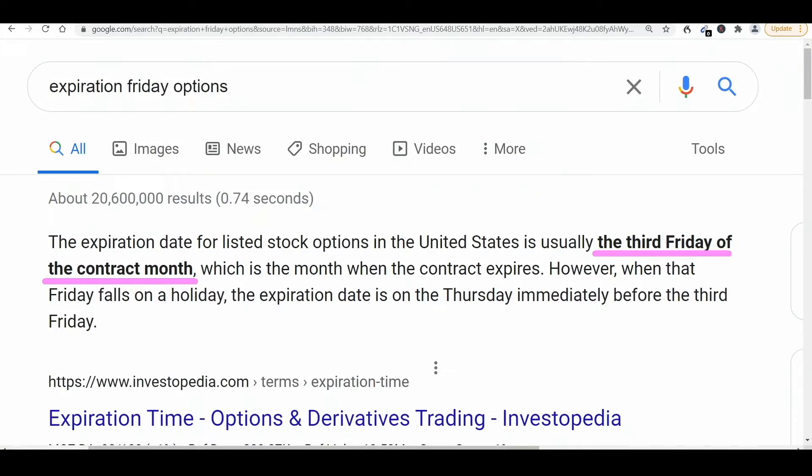Nobody likes expiration Friday, the dreaded third Friday of the month, the day of reckoning for our options. I personally don't like drama, so what I've done is I try to get the drama out before I enter into the trade.